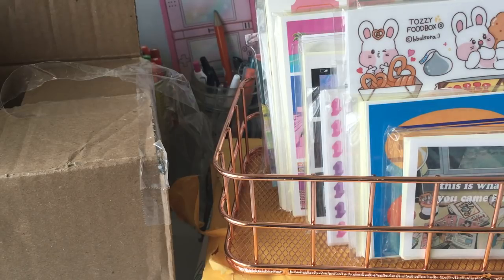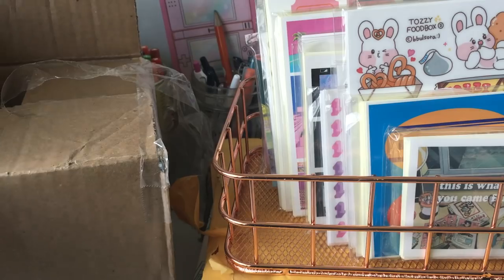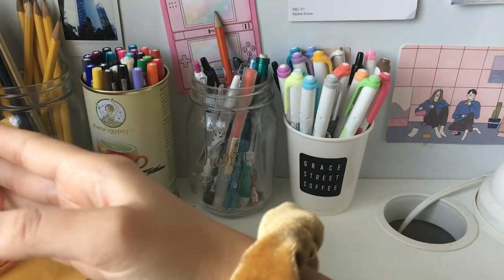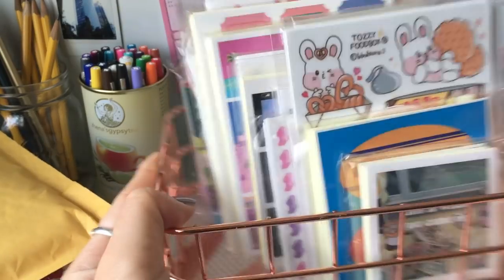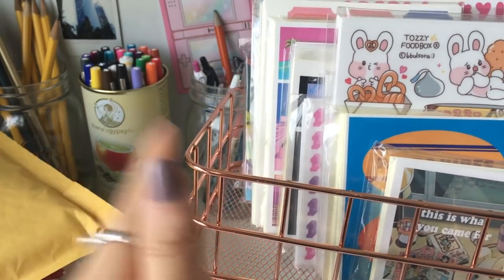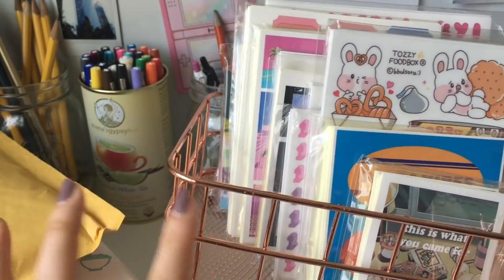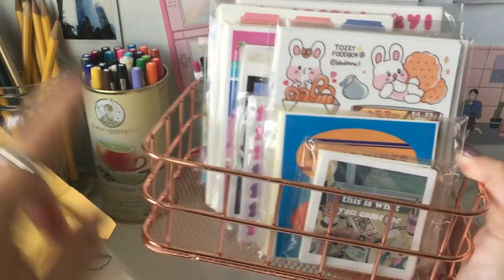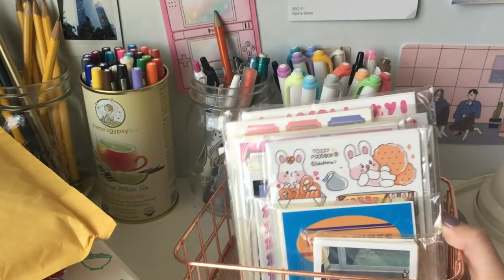Without further rambling on, let's get right into this video. I'm so excited to show you all the stuff I got — there are so many things I just love. We'll start with what's in this basket first. This basket is actually from that last stationery haul. It's a basket that was sent to me for free from being good, so if you're interested I'll leave the link down below.